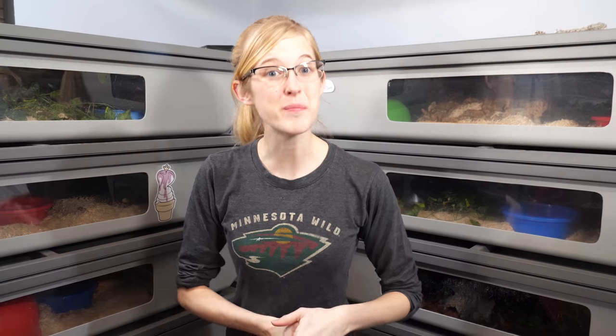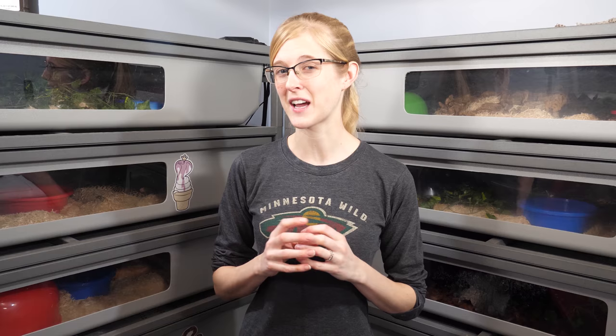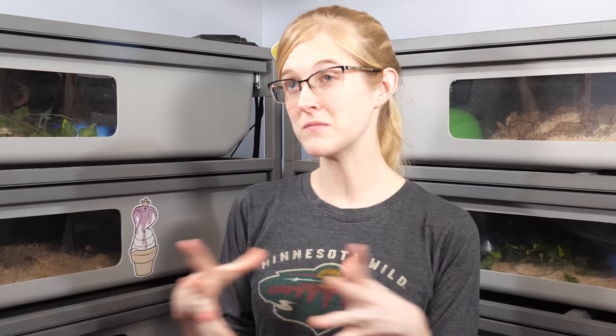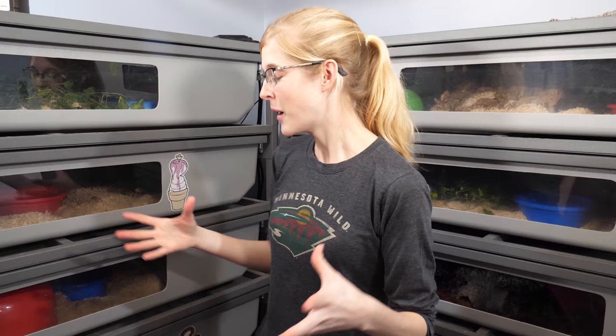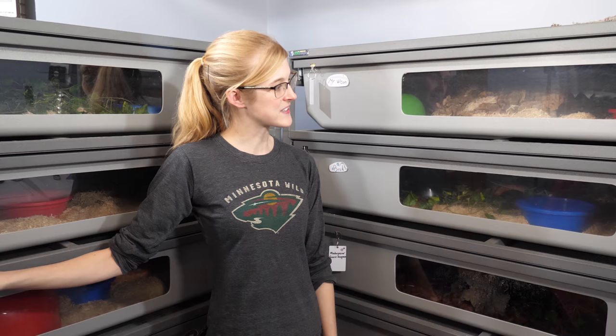Hey everybody, welcome to the bonus video of this week where we are going to be feeding a lot of our bullsnakes. It's kind of like a Feed My Pet Friday, but I don't know what day of the week this is going to come out on — Feed My Pet whatever day it is right now. We're going to feed a lot of these bullsnakes today because we are prepping them for the pairing season. We want one more meal on them before we pair them later today. Let's feed.